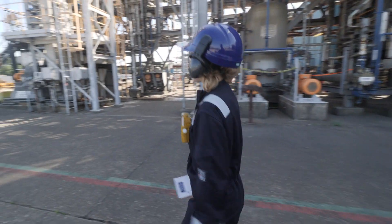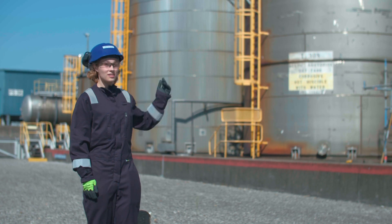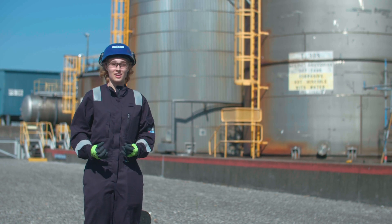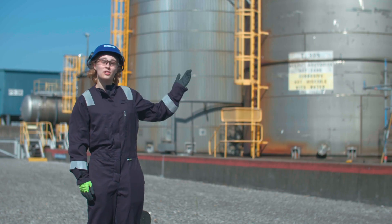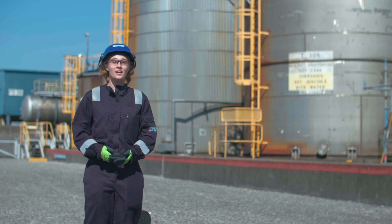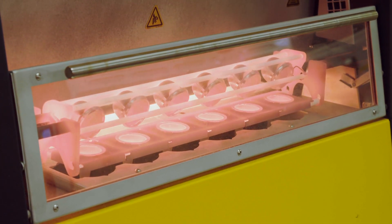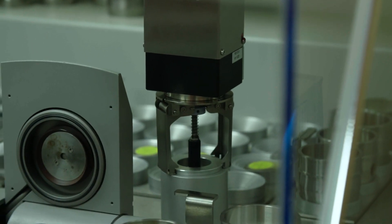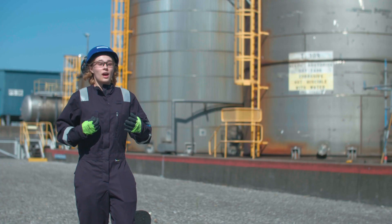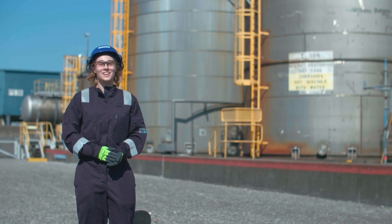So here on site we make three products: acetic anhydride, acetic acid, and ethyl acetate. In the tanks behind us you can see stored acetic anhydride and acetic acid. Our products are used by other industries to feed into their processes that make a wide array of household goods.